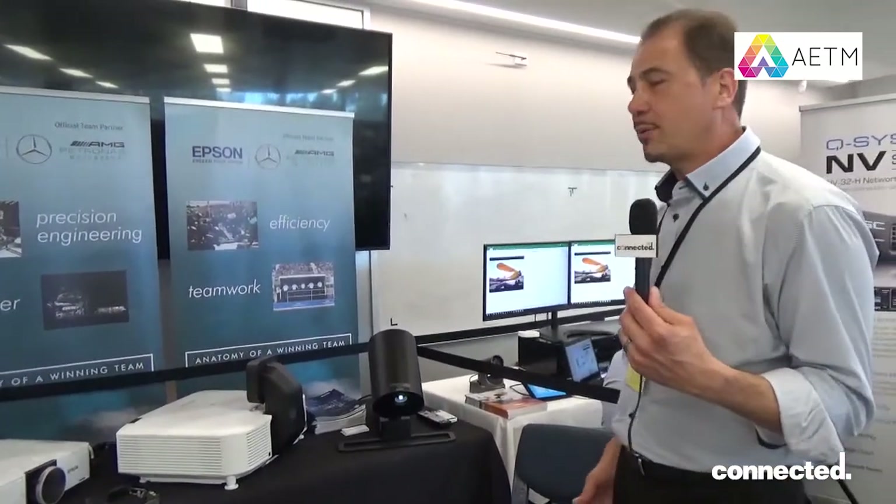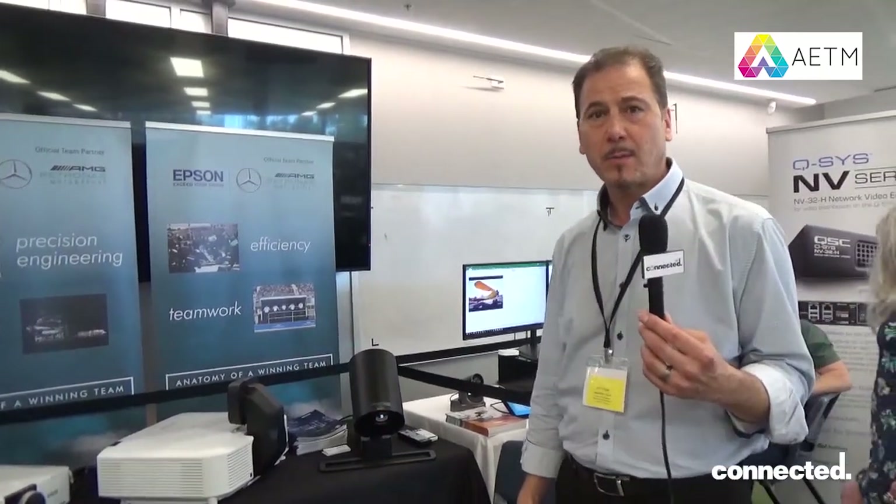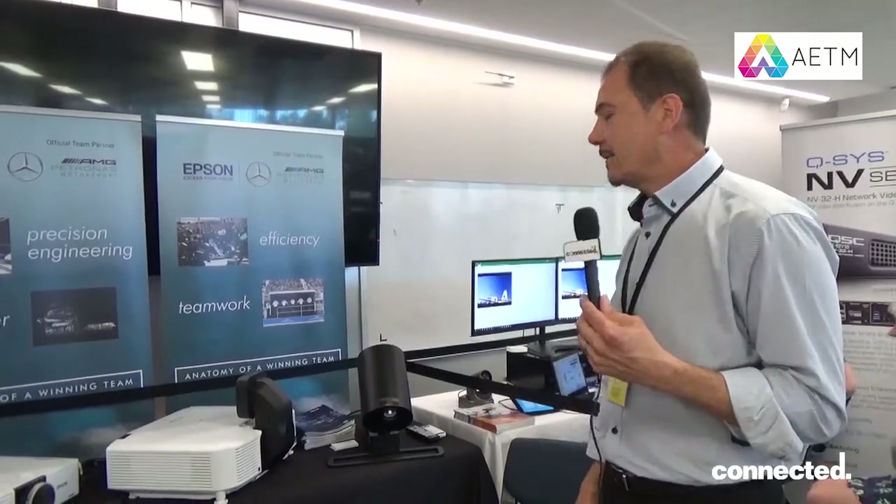These are some of the new products from Epson. Our products are available on our website at www.epson.com.au. Thank you.